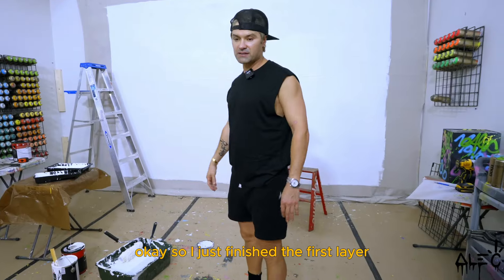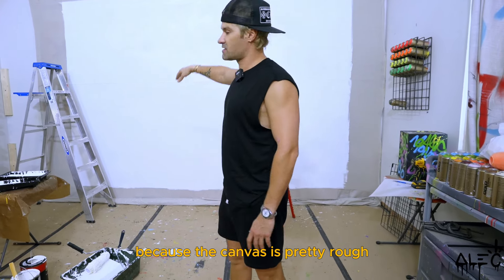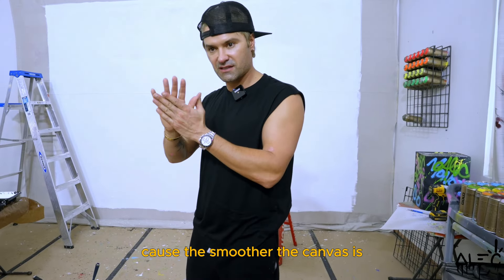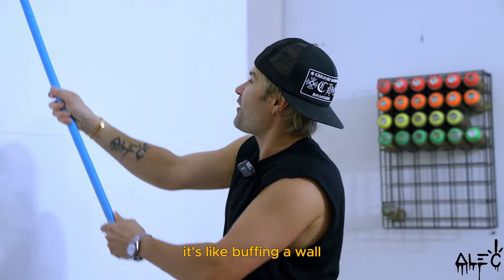A few moments later — I just finished the first layer. I'm probably going to do about three layers on this because the canvas is pretty rough, and then sand it down. The smoother the canvas is, the easier it is to get those clean brush strokes. We're doing another layer — it's like buffing a wall.